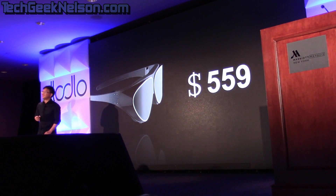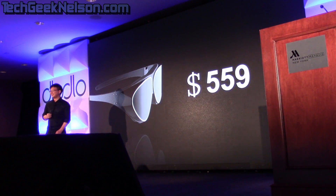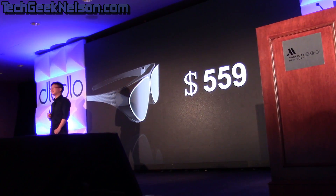Thank you for coming to the Dodo V1 presentation. Thank you.